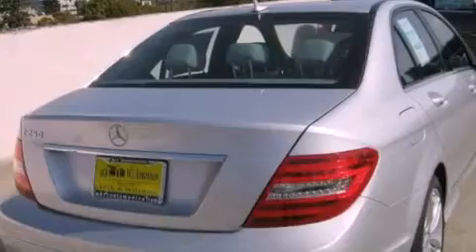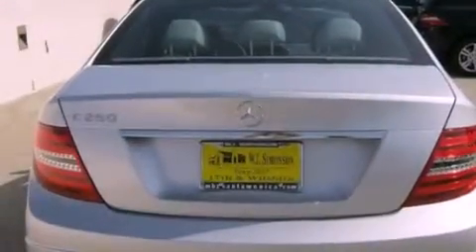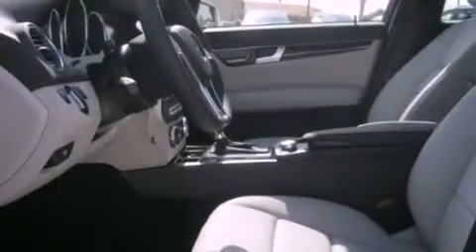All of the following features are included: a power moonroof, dual power seats, cruise control, wood trim interior accents, a passenger side vanity mirror, a security system, rear fog lamps, a traction control system, air conditioning with automatic climate control, and satellite radio.